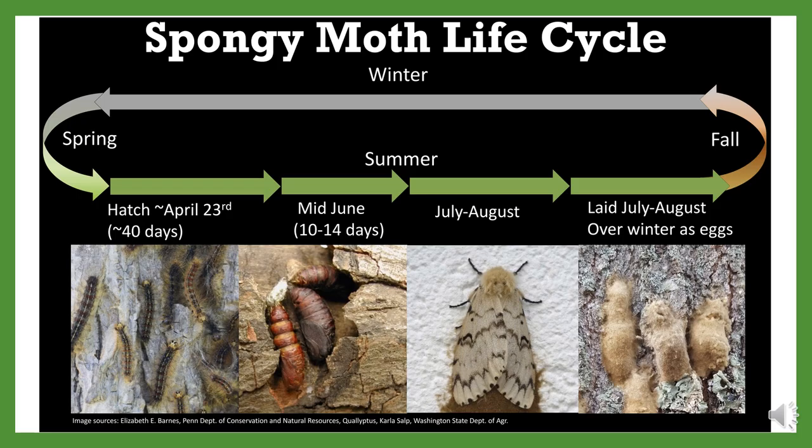By mid-summer, spongy moth will pupate and later emerge as adult moths. Two biocontrol agents prevalent in the state are the most successful at knocking down populations: the NPV virus and the fungal pathogen Entomophaga maimaiga. NPV virus is typically more active when caterpillar populations are high; infected caterpillars climb to elevated positions before liquefying and dying, allowing the virus to rain onto leaves and reinfect other caterpillars. The fungal pathogen Entomophaga maimaiga is more active during wet and humid springs, infecting caterpillars through their skin and digesting them from the inside.